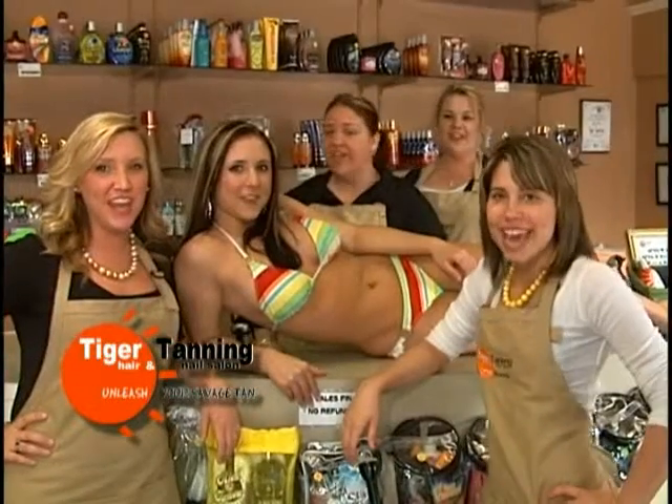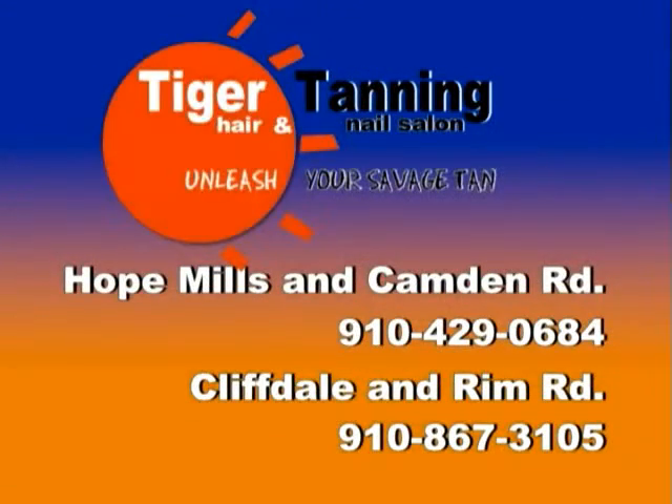Unleash your savage tan at Tiger Tanning, with two locations to serve — Hope Mills in Camden, Cliffdale and Rim Road.